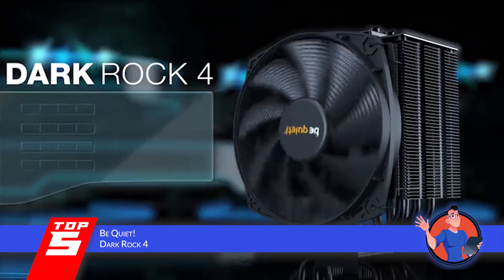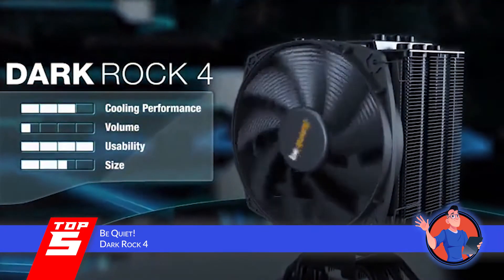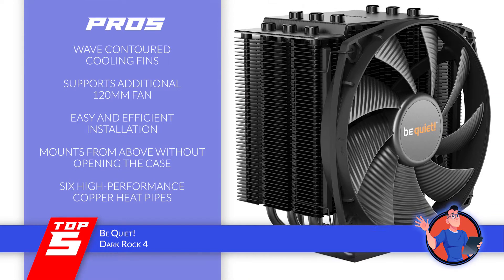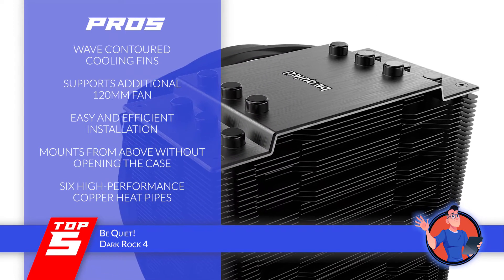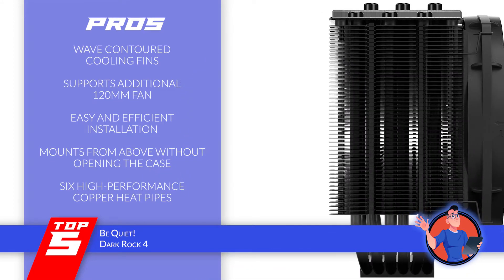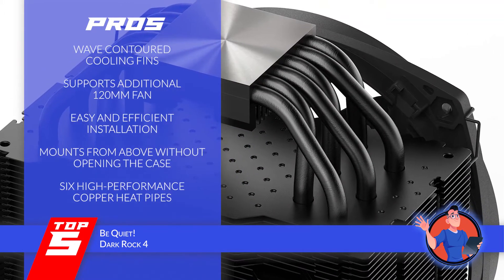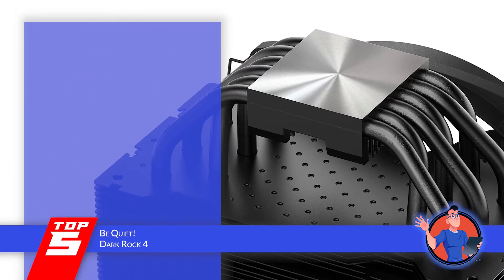Not only did they compliment its extremely easy and simple installation process, but also the optimal cooling that it provided for their CPU. Its pros are: it provides optimized airflow with its wave-contoured cooling fins; it's designed to support an additional 120mm fan for greater results; it comes with all the parts and tools required for easy and efficient installation; the black installation kit allows the unit to be mounted from above without opening the case; and it's equipped with six high-performance copper heat pipes.